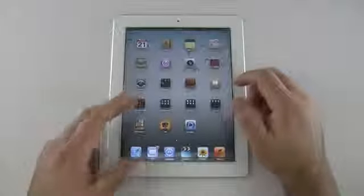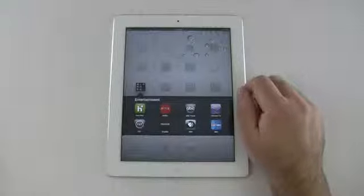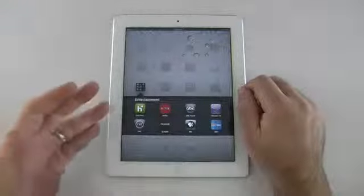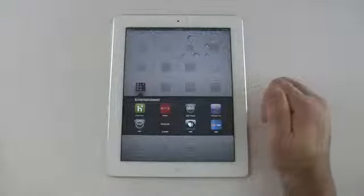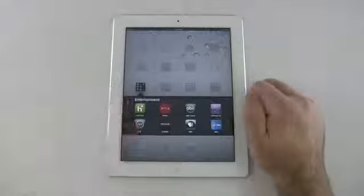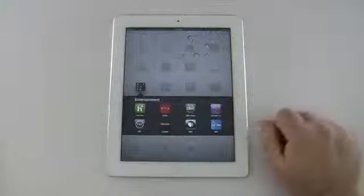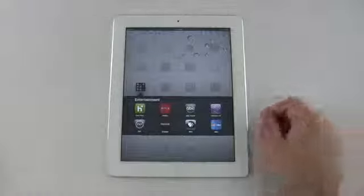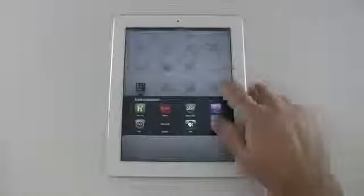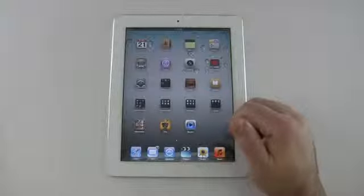Under my entertainment folder — this is probably what I use my iPad personally for the most when I'm not using it for notes. I probably use Hulu Plus and Netflix most. I also have ABC, Time Warner Cable, Crackle, PBS, and NBC, but the top four I use more than anything else. Hulu Plus and Netflix are my number one use. This is kind of my portable television, and my kids use it for a lot of other things too.